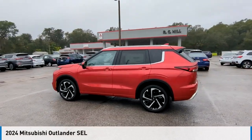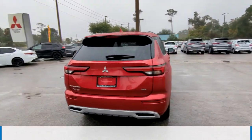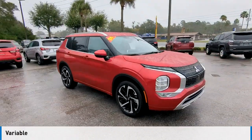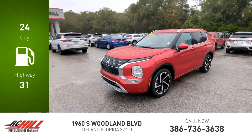Take a ride in the 2024 Outlander. This vehicle is powered by a front-wheel drive four-cylinder 2.5-liter engine and comes with a continuously variable transmission. Great fuel efficiency saves you money by requiring fewer trips to the gas station.